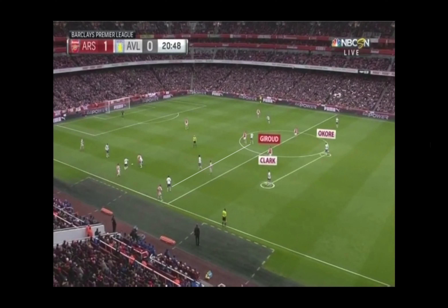In this picture you can see Olivier Giroud when he was playing with Arsenal. He's playing in between the defensive line made up by Acoré and Clark for Aston Villa and their midfield line. He's also positioned himself between Acoré and Clark so that he's playing between the lines laterally from left to right as well.